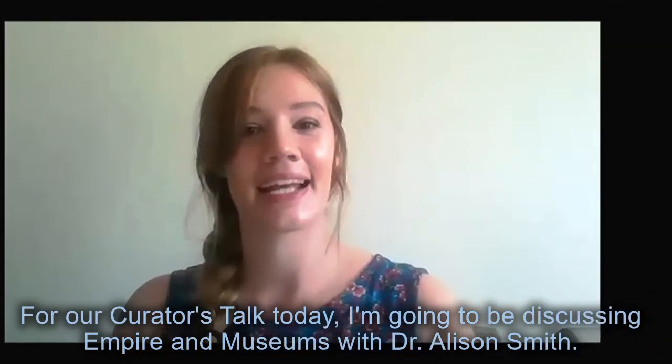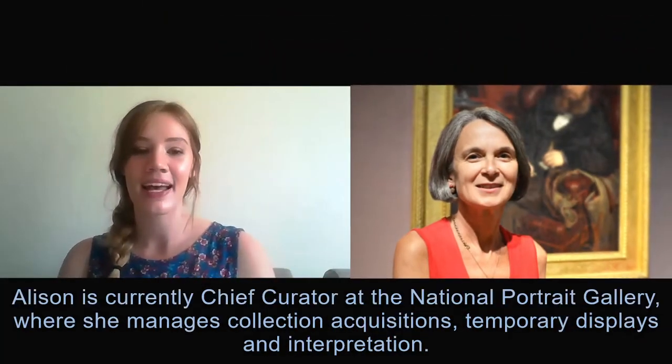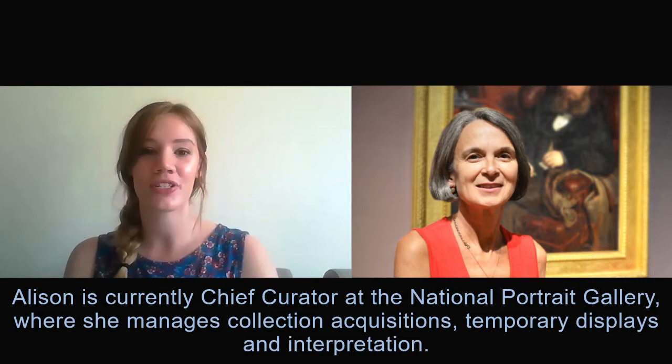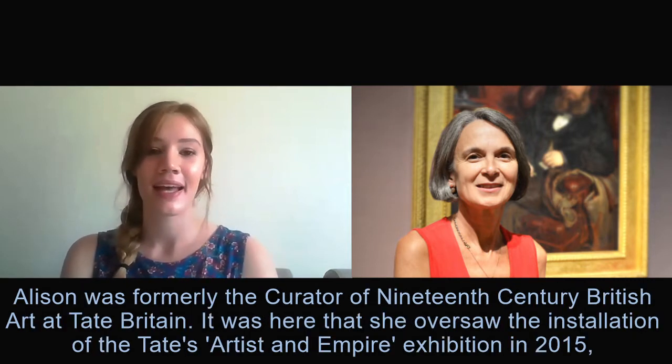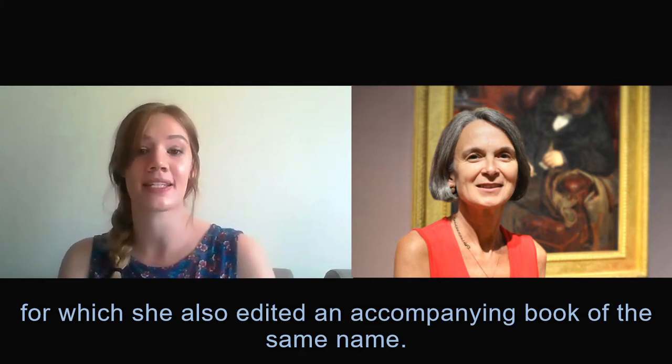For our Curators' Talk today I'm going to be discussing empire and museums with Dr Allison Smith. Allison is currently Chief Curator at the National Portrait Gallery where she manages collection acquisitions, temporary displays and interpretation. Allison was formerly the Curator of 19th Century British Art at Tate Britain. It was here that she oversaw the installation of the Tate's Artist and Empire exhibition in 2015, for which she also edited an accompanying book of the same name.